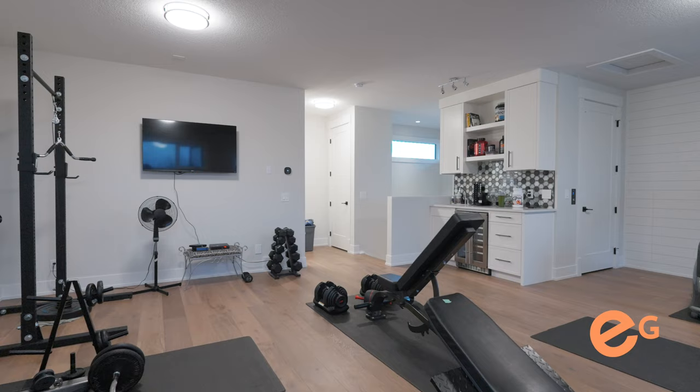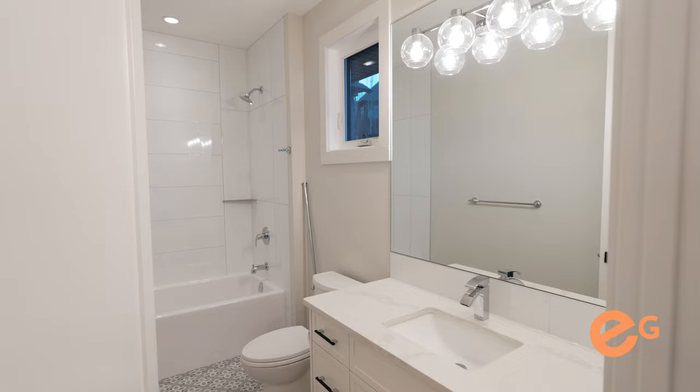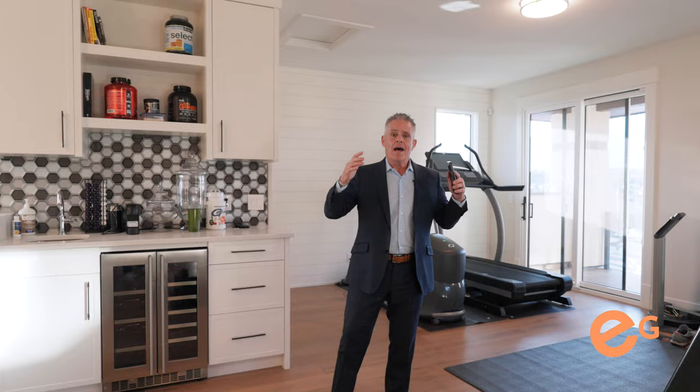Believe it or not, we have a third level here. It is actually an amazing design — they use it as a gym, but it could be a mother-in-law suite or an additional bedroom. You do have a full bathroom up here and an abundance of natural light.